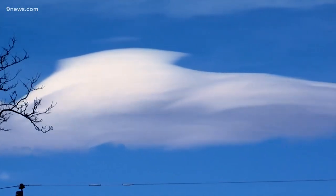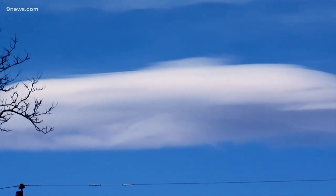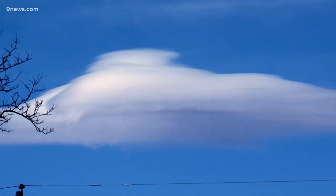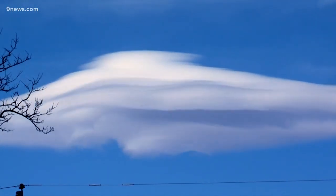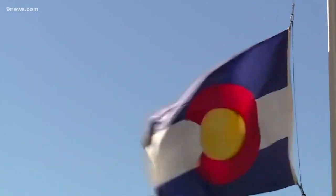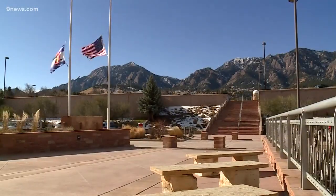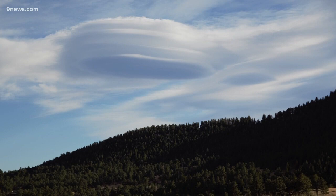The anatomy of a saucer-like lenticular cloud: the ingredients — you need some mid-level moisture, some very stable air to stop the clouds from rising after the crest of the wave, and some wind. Plenty of west and northwest winds lately have made for a captivating display of front-range clouds.